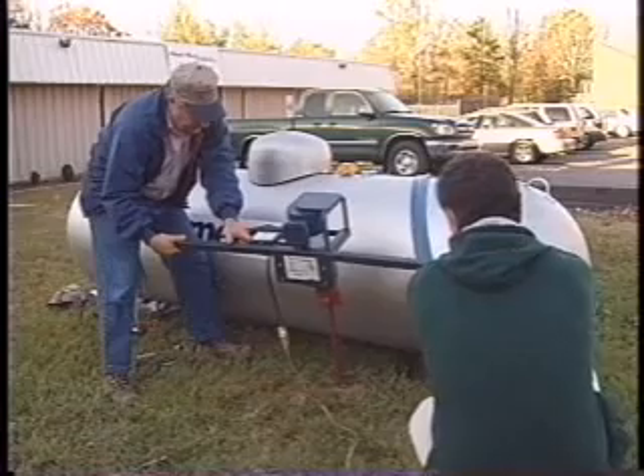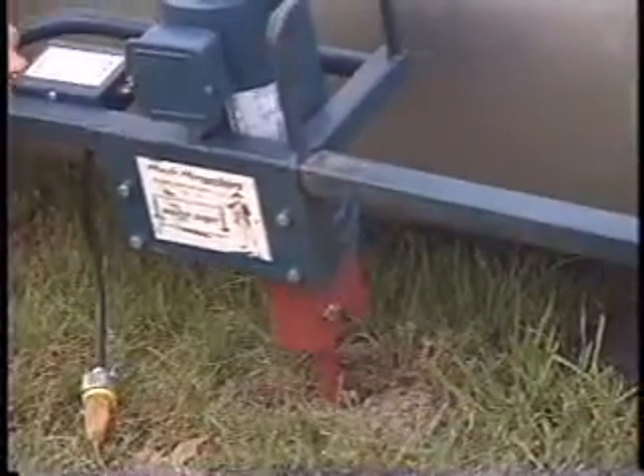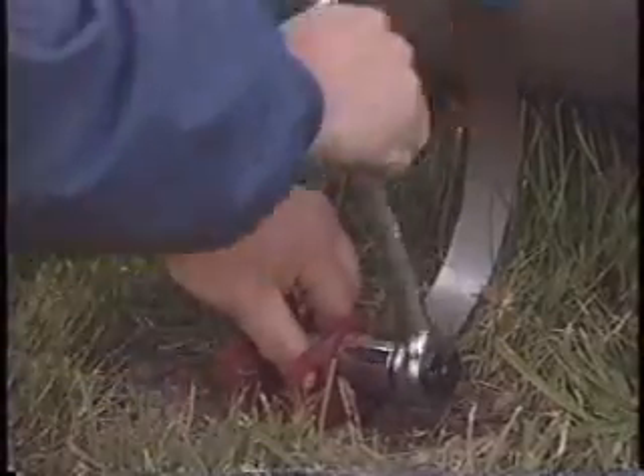Right now, FEMA is suggesting this type of secure ground anchor be used wherever these tanks are at risk. But soon, both federal and local jurisdictions will mandate tie-downs, just as they have stepped in to protect mobile homes and floodplain building.